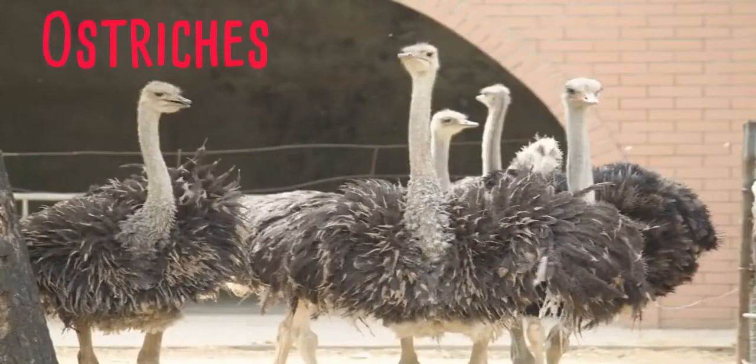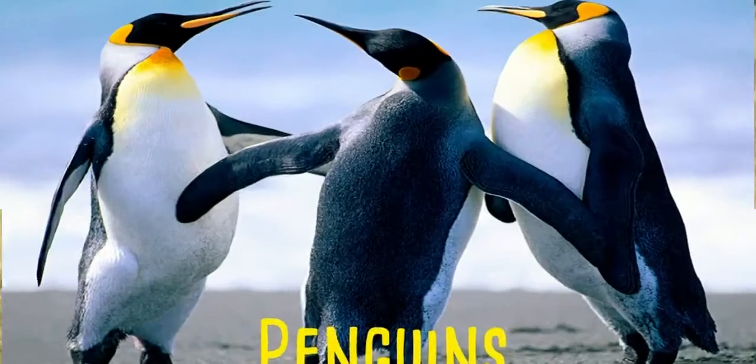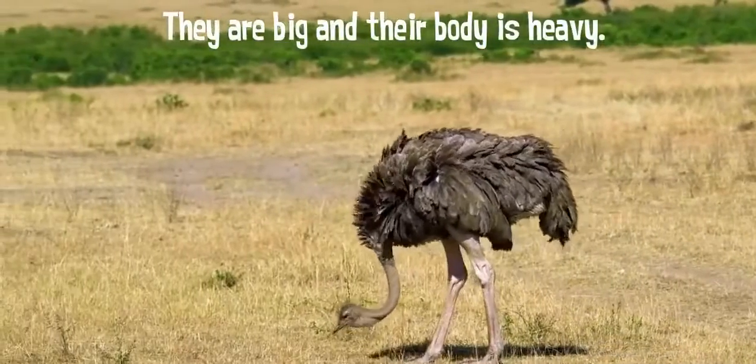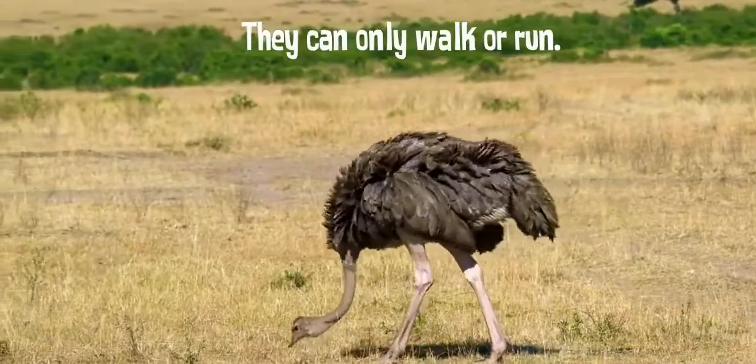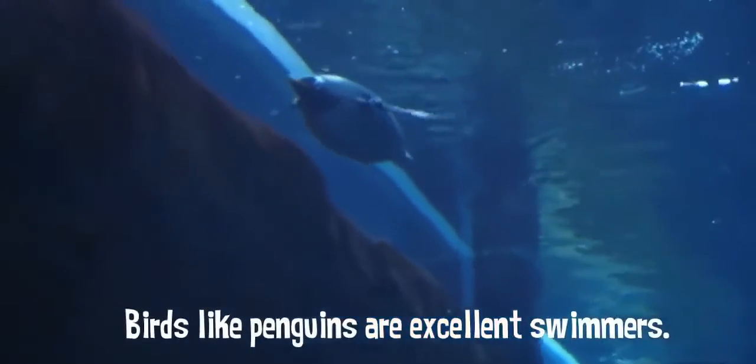Some birds, such as ostriches and penguins, cannot fly. As they are big and their body is heavy, they can only walk or run. Birds like penguins are excellent swimmers.